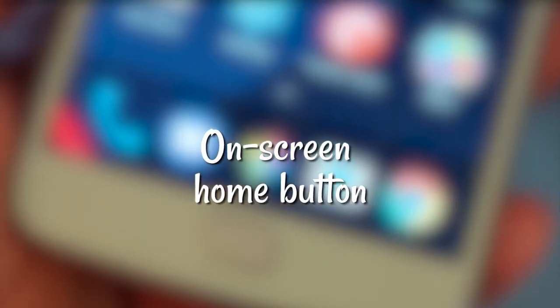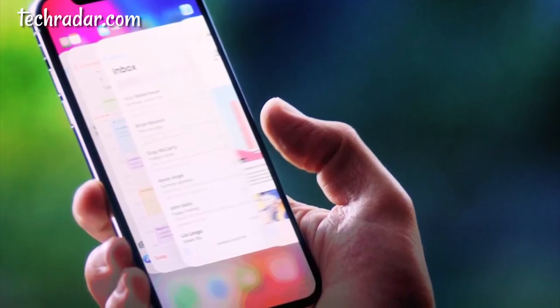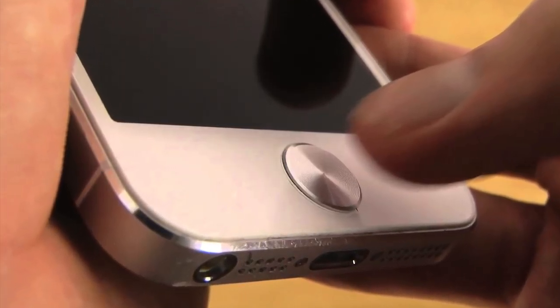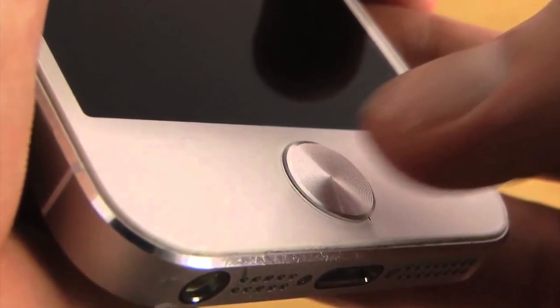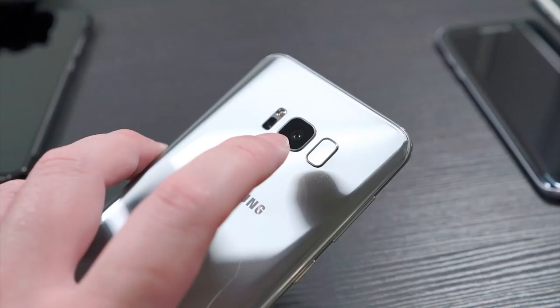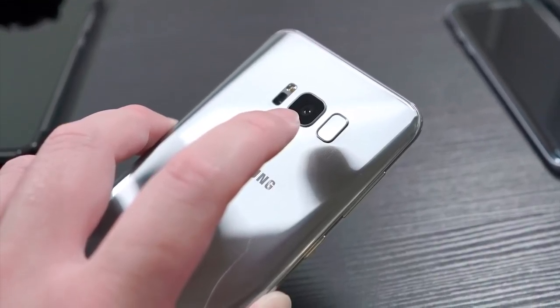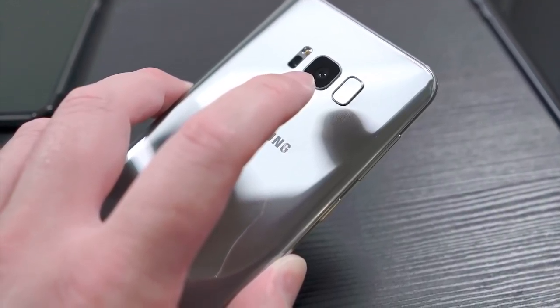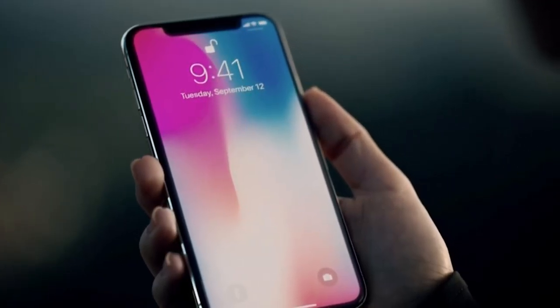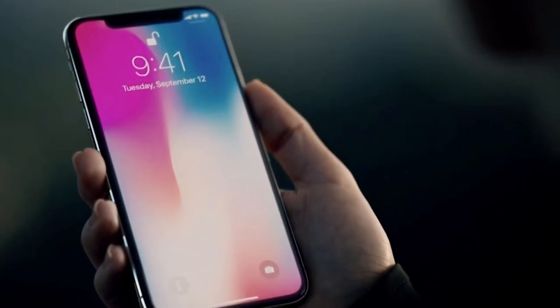On-screen home button. Given the push for bezel-less displays, it's tough to find a spot for much else, especially a fingerprint sensor. If you're an Apple fan, you know how integral the home button is to the iPhone, but there's a good indication that it might get squeezed out. Earlier this year, the Samsung Galaxy S8 made the shuffle of its fingerprint sensor to the back, though the home button is still in a logical location — and it's looking more likely that the iPhone X will do the same.